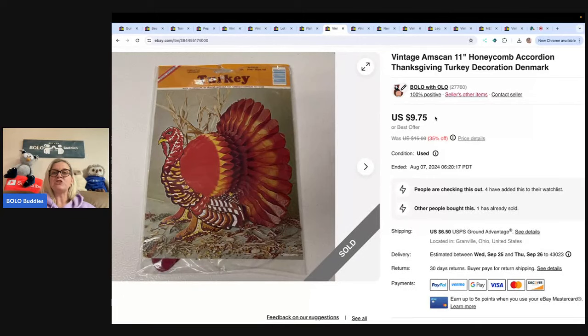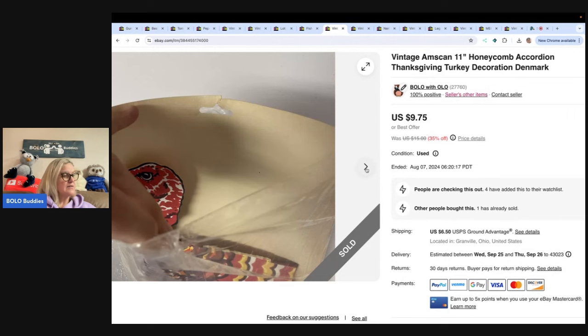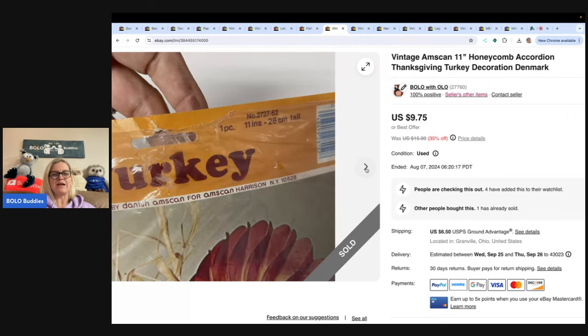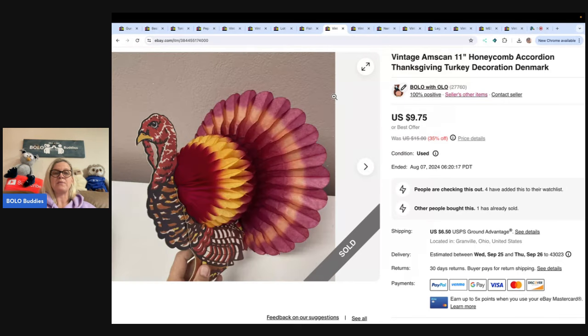This is a vintage AmScan honeycomb accordion Thanksgiving turkey decoration. I got this at a garage sale for $1. I always pick up old vintage decorations — they're not a huge profit usually, but it's a nice, easy flip. I sold it for $9.75 and the buyer paid shipping.